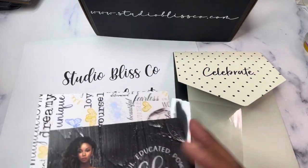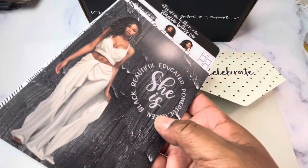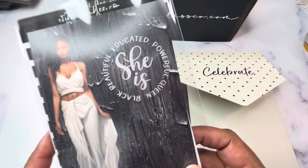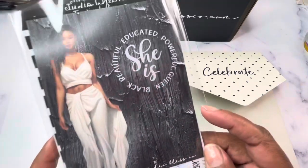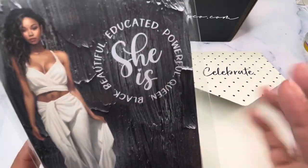Day one of the Studio Bliss Co Advent is valued at more than $60. I hope that you love day one — it's sort of like a hint of things to come. I can't wait to share day two with you. Come back here tomorrow to see! Bye!